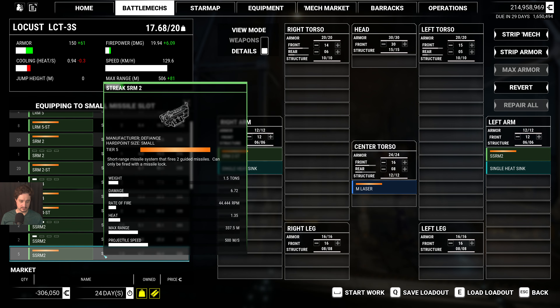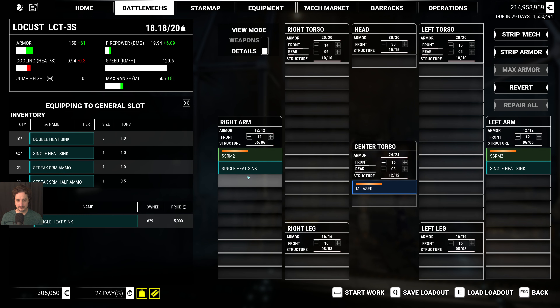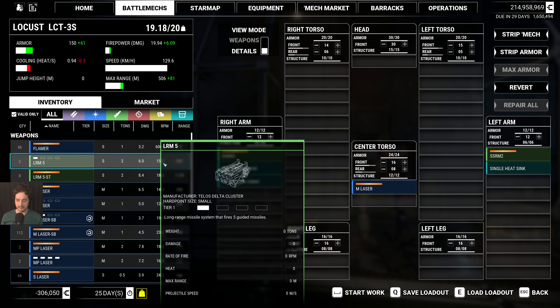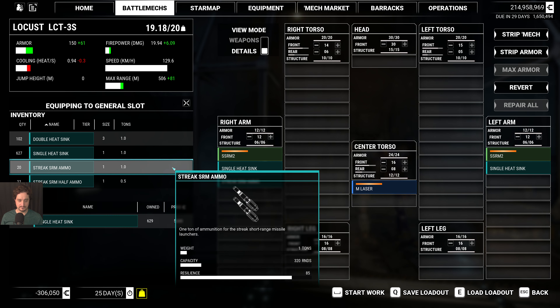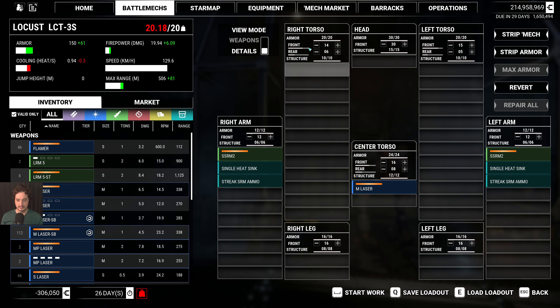Let me do the regular Strike SRM-2. I'll use the Strike SRM ammo in the arms as well, because if it's going to blow up, I won't get an ammo explosion in the side torso making things worse. Something like this.